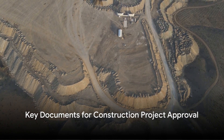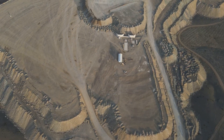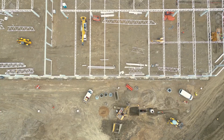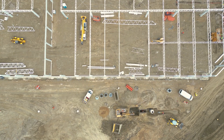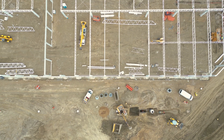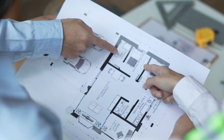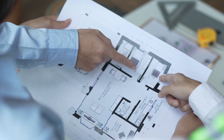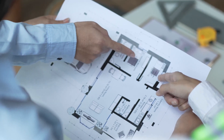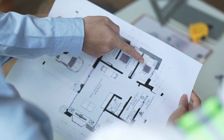Now what are these keys? The first is a detailed site plan — a bird's eye view of your project outlining site boundaries, topography, land use, and natural features. Next are the architectural plans, the blueprints that detail the layout, size, and materials of your building. Structural engineering plans come next, carrying the weight of your structure's integrity. Then the heartbeat of the building: mechanical, electrical, and plumbing plans, ensuring efficiency and safety.